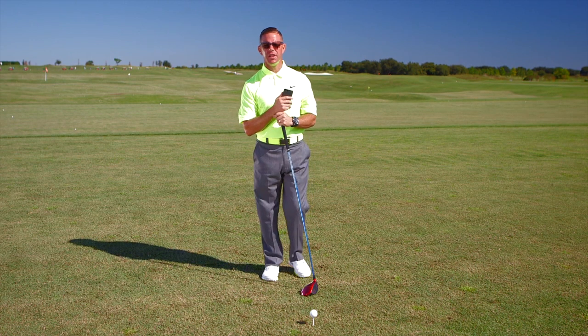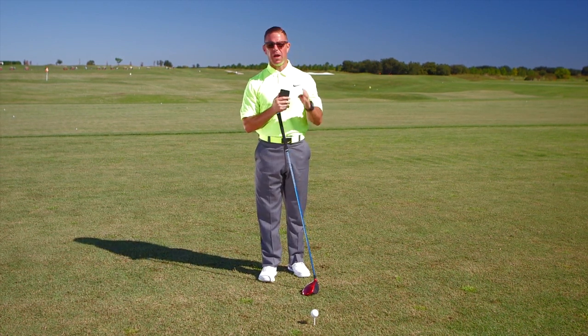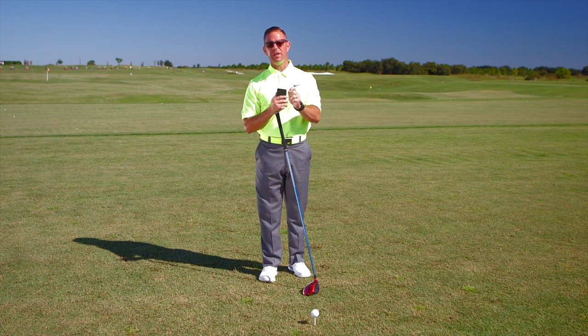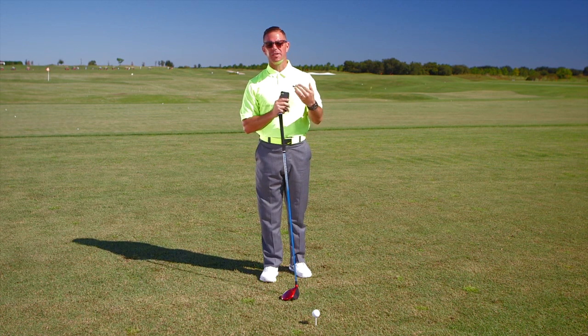One of the things that I find interesting on the PGA Tour is how astute players and caddies are about the wind direction for the day and where the wind is at the present moment. The way they do that is when they get to the range, they look on their weather app — for example, today the wind is 10 miles an hour out of the north.